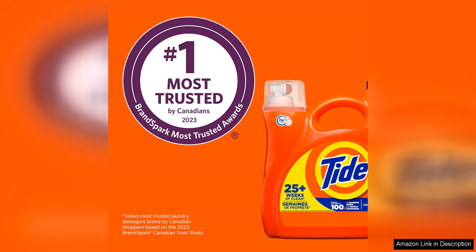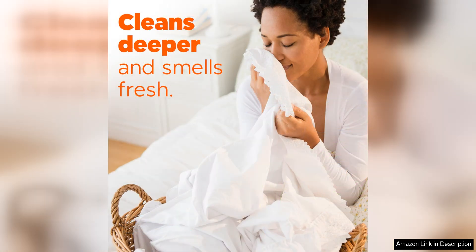This detergent maintains its effectiveness in lifting stains and odours from clothing. Overall, Tide Liquid Laundry Detergent in Original Scent is a reliable choice for anyone looking for a high-quality detergent that delivers exceptional results.